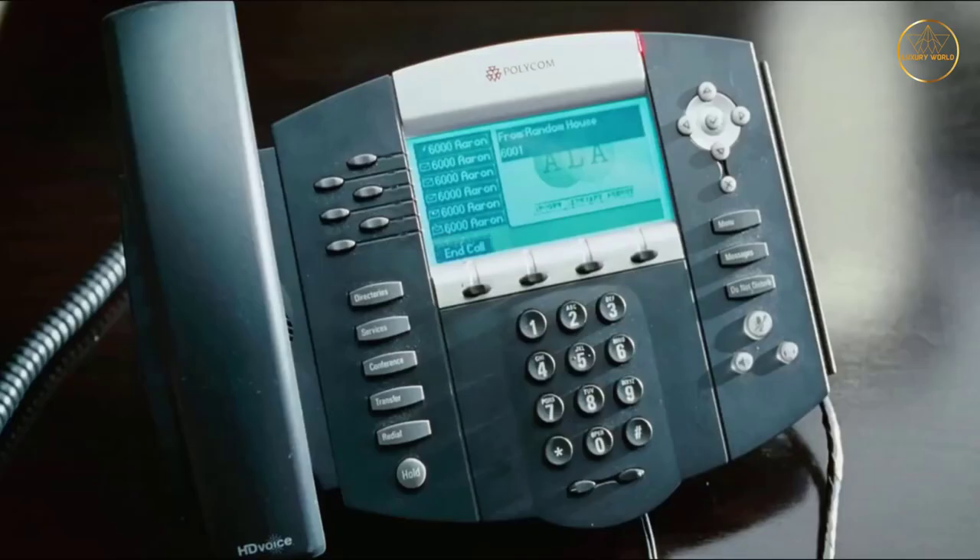Eddie Murphy sold the Granite Bay property in 2007 for about $6,100,000.